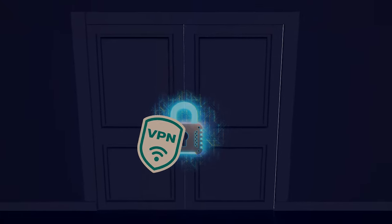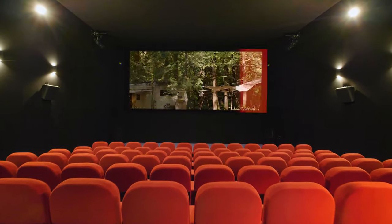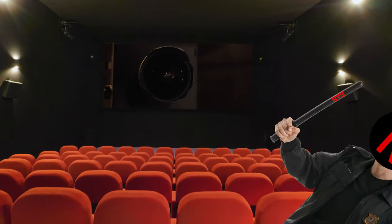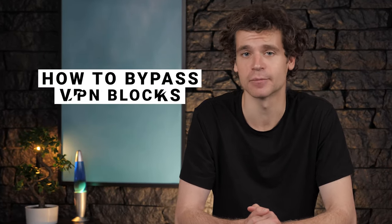VPNs are often regarded as a very effective tool for unblocking content online, especially geo-blocks of streaming platforms. Ain't it ironic that they themselves are prone to getting detected and blocked even before they can fulfill their purpose? If we're aiming to break the limits, nothing should really restrict us. So here goes a tutorial on how to bypass VPN blocks.